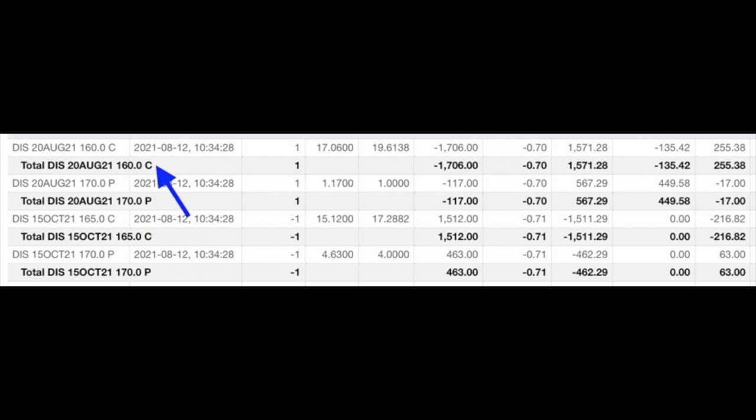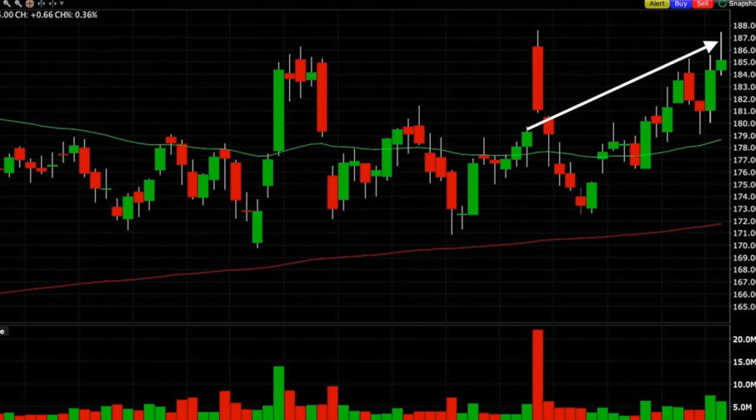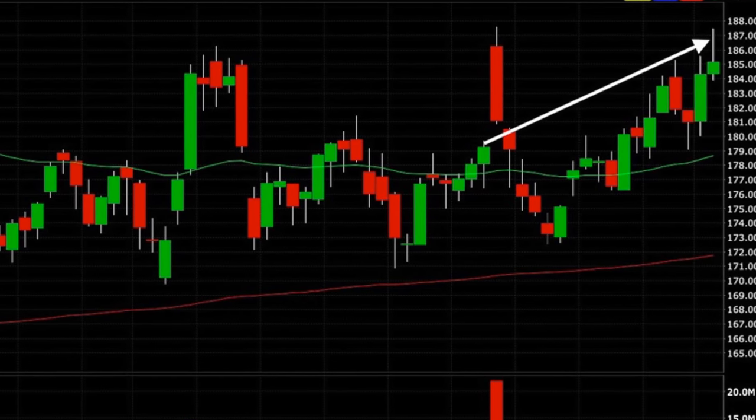Here's the trade that we did. On August 12th, we bought to close the 160 call option expiring in about a week for $17.06 per share. We also bought to close the same August 20th expiration 170 put option for $1.17 per share. Simultaneously, we rolled the call option strike price up from 160 to 165 and out to October, for which we were paid $15.12. Finally, in the same trade, we sold to open the same 170 put option strike price at the October 15th expiration and received $4.63 per share. So we were able to roll the short call option strike price up by $5 and still pocket $1.52 per share. At the base of the arrow — that's August 12th — that's when we rolled the strike price of the short call option up by $5.